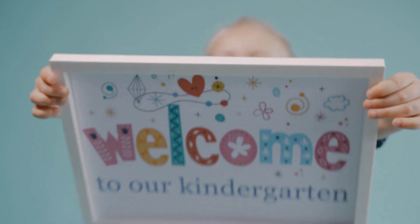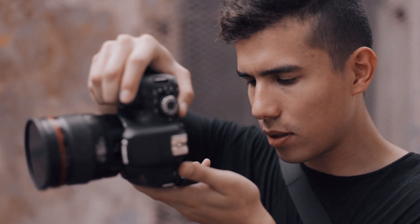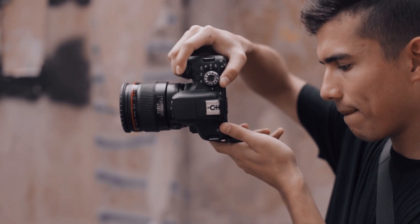Hello everyone and welcome to today's episode where we will be discussing the top five video cameras in the world. For any photographer, having a good camera is very important to producing high quality videos. So without further ado, let's dive into our top picks.